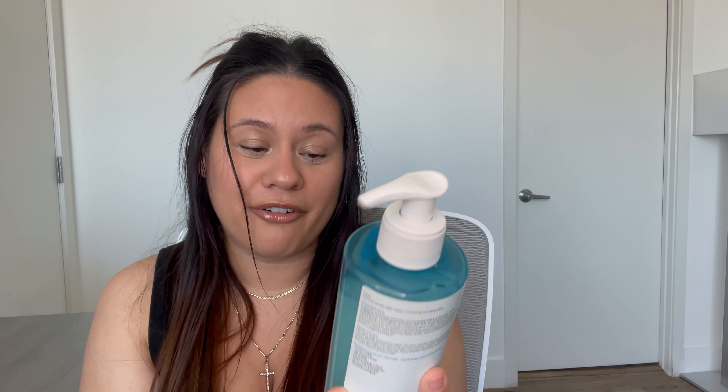Speaking of cleanser, I also purchased another one from La Roche-Posay — the Purifying Foaming Cleanser. I love this so much. I've already been using it. It is soap free, sulfate free, fragrance free, and it has ceramides and niacinamide in it. I highly recommend it. It leaves your skin feeling clean but not stripped. It's chef's kiss. And it's a huge bottle that will last such a long time.